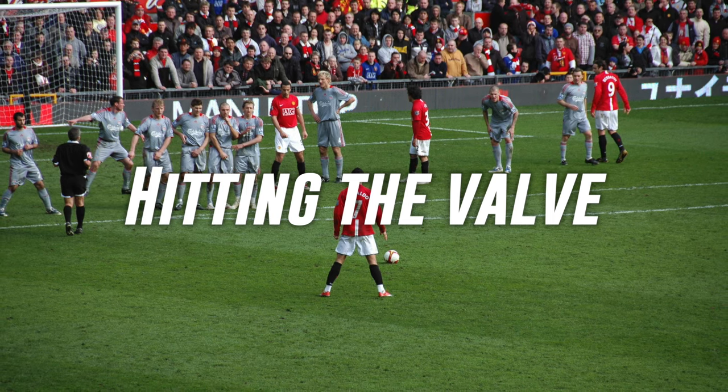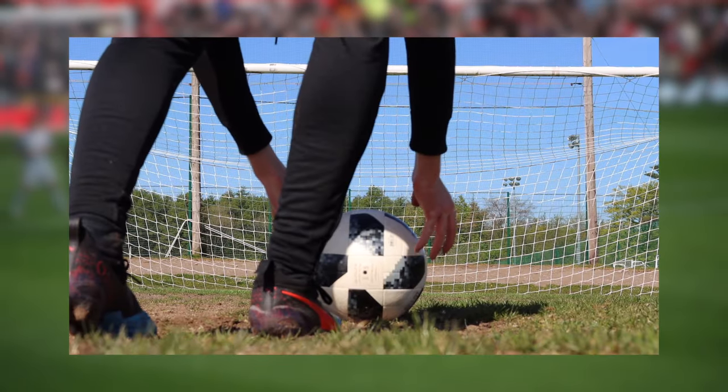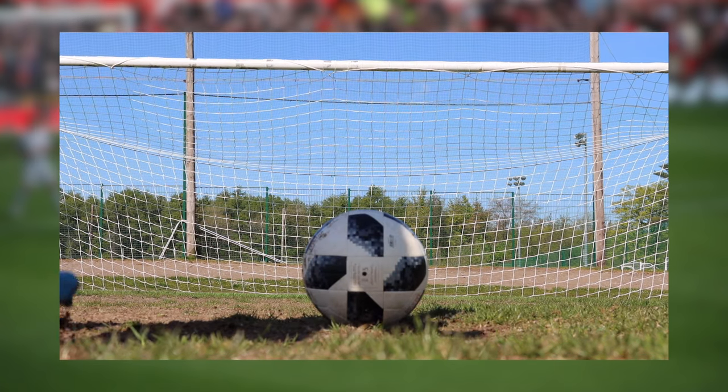The next myth we're going to be taking a look at is hitting the valve. Hitting the valve has always been speculated to generate more power on your shots due to a harder spot on the ball around the valve. First up we're going to be taking 10 normal penalties just to get an average speed of what our shots should look like.